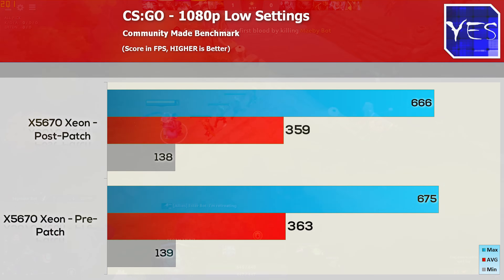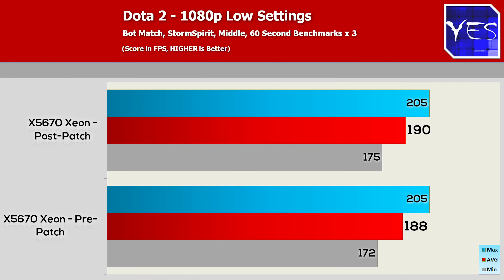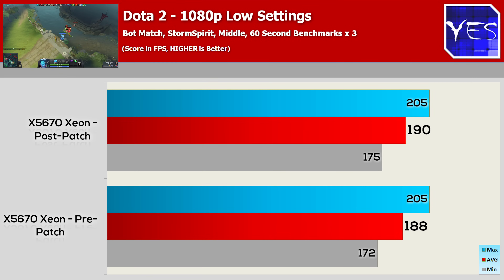Moving on to Dota 2: pre-update, 188 average FPS, 172 minimum, 205 maximum. Post-update, we actually did a little bit better — though within margin of error, just like CSGO — 190 average FPS, 175 minimum, and 205 maximum.